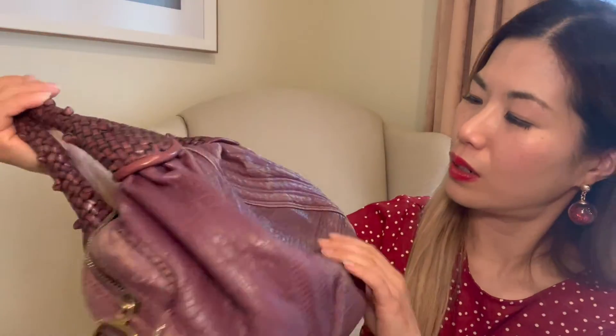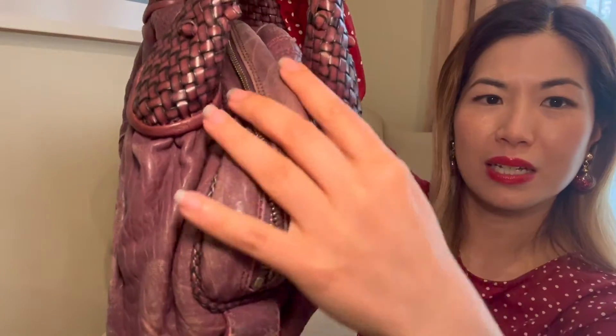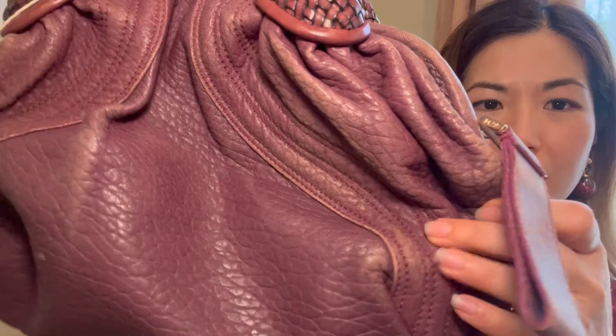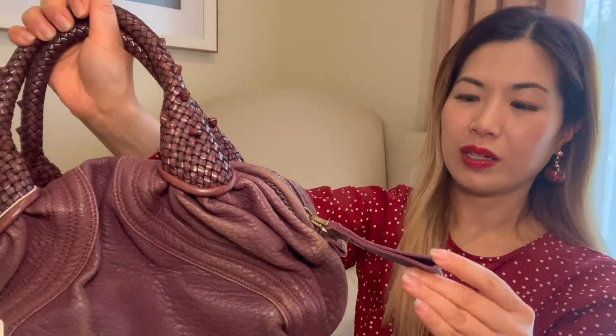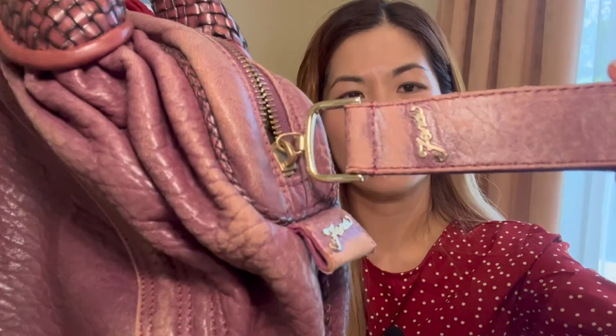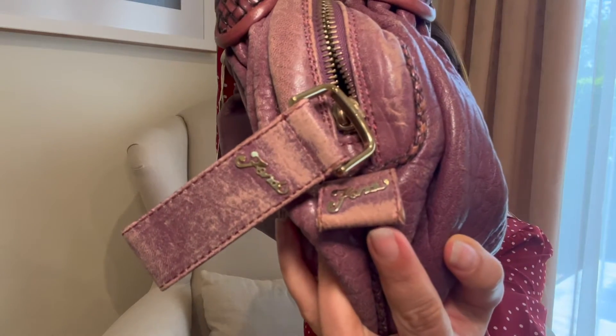I thought it would come stinking of something but it actually doesn't. The leather is a little worn — the paint has come off in lots of areas, all over the bag on both sides. The paint has come off the edges as well, and there's a lot of wear on the pull tab itself with lots of paint missing there too.